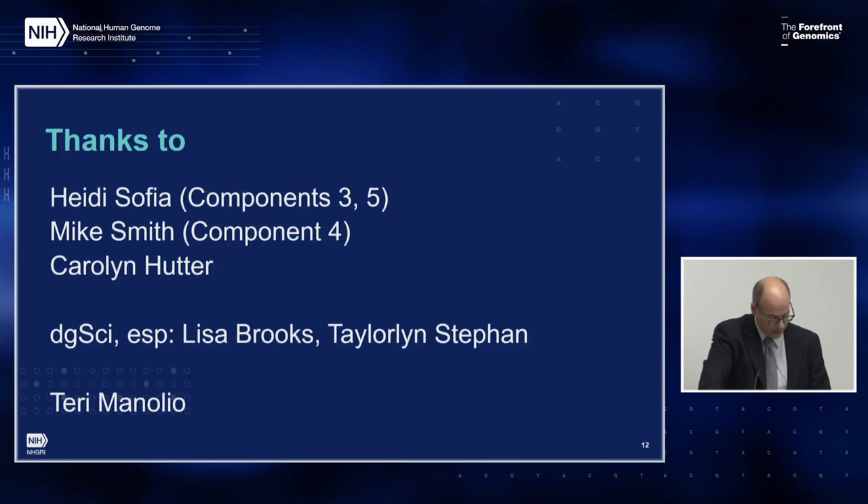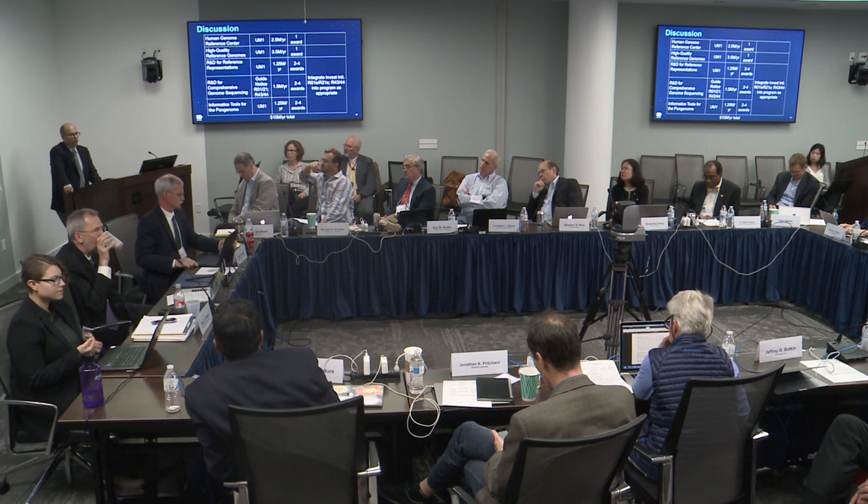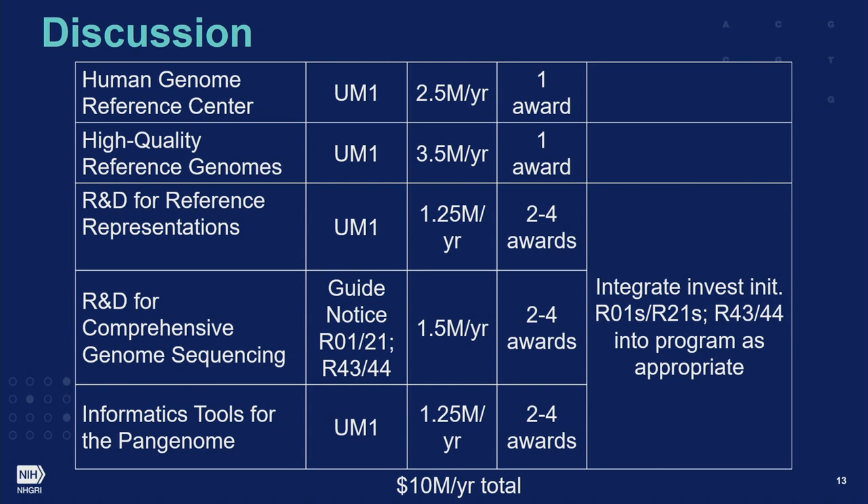Before ending, Adam thanks Heidi for her work on components three and five, Mike for component four, Carolyn for her comments, DGC colleagues Lisa and Taylor Lynn, and Terry Minoglio for detailed comments on an earlier version. With that, we go to discussion. Usually for concept clearances we don't assign discussants, but Carol was asked to start off the discussion.